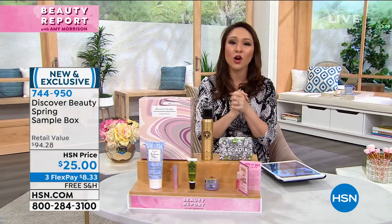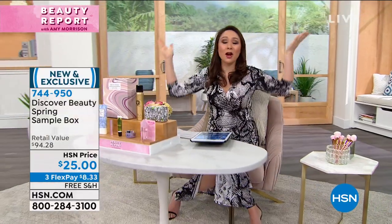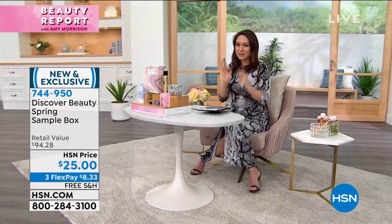Our other big hit of the night has been our Pride brand new Today's Special. This is actually our last time to get a hold of this.